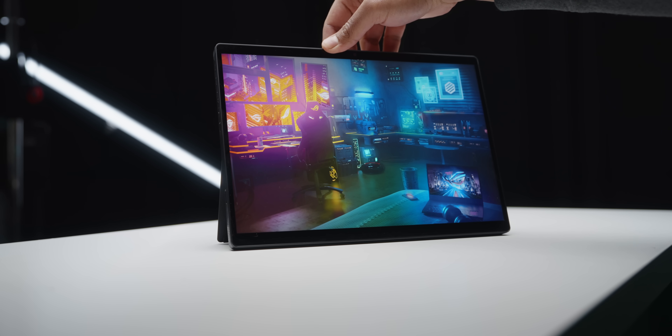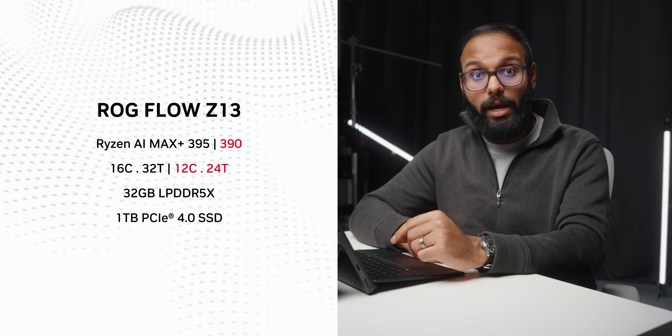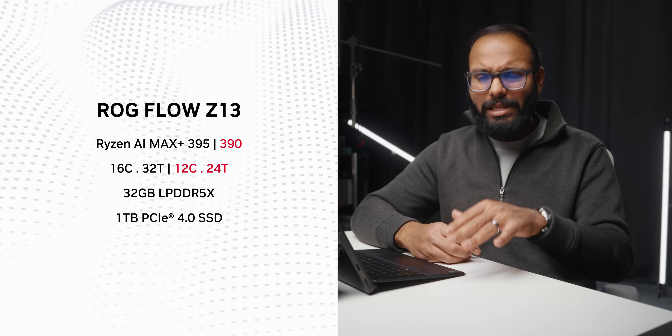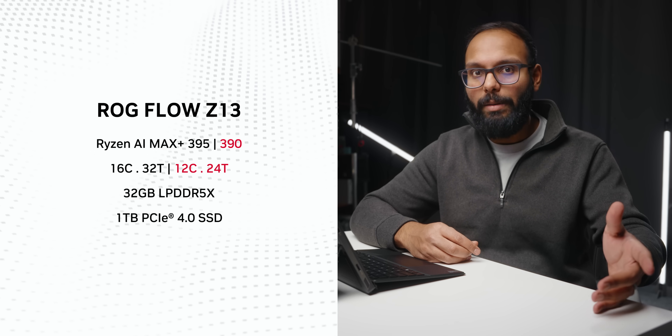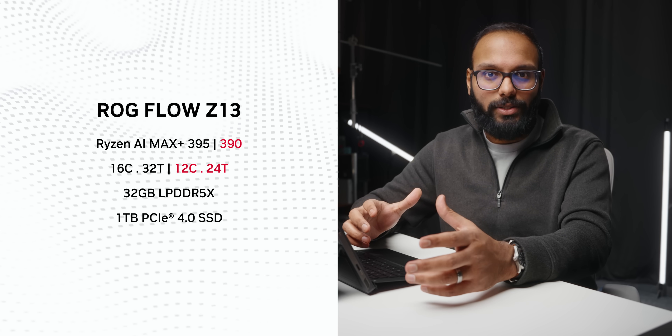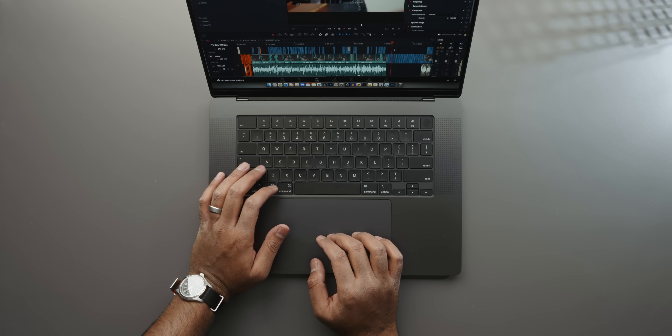On pricing, the Flow Z13 will be available in two models, both with 32 gigabytes of memory, equipped with either a Ryzen AI Max Plus 395 or AI Max 390. Supposedly 64GB and even a 128GB version will come later, but for now it runs between $2,000 and $2,200 — lining up directly against the MacBook Pro 14-inch with the 12- and 14-core M4 Pro chips. For creators that's the most natural competition, though the Flow Z13 adds flexibility, versatility, and gaming.